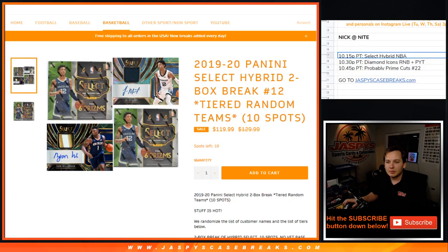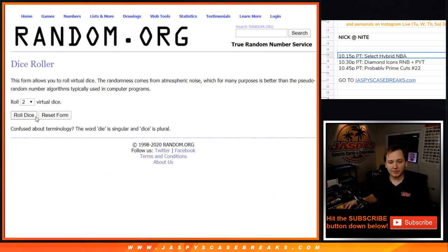Alright, what's going on everybody? This is Select Hybrid 2 Box Break Number 12, tiered random team sold out on jazbizcasebreaks.com. Thanks everybody for getting in.